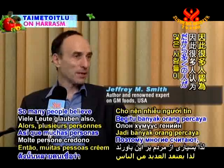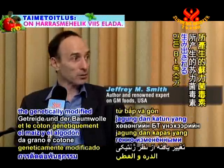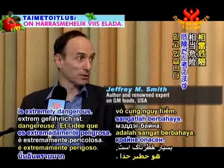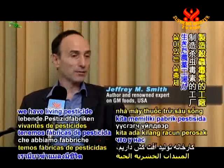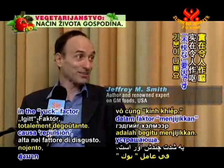Many people believe that BT toxin as produced by genetically modified corn and cotton is extremely dangerous. And the idea that we have living pesticide factories inside us is totally high on the yuck factor.